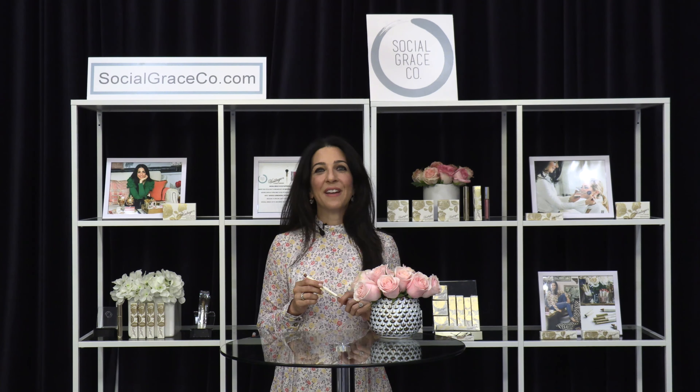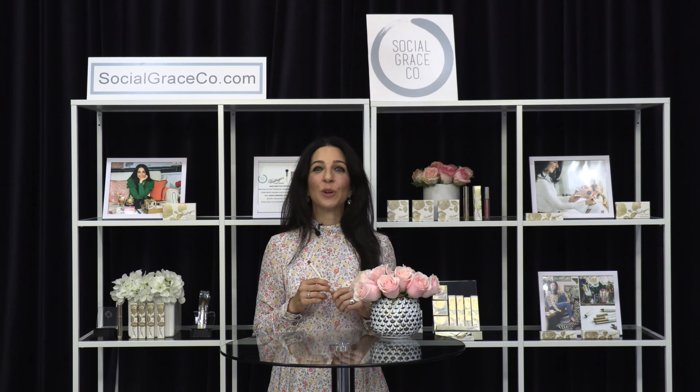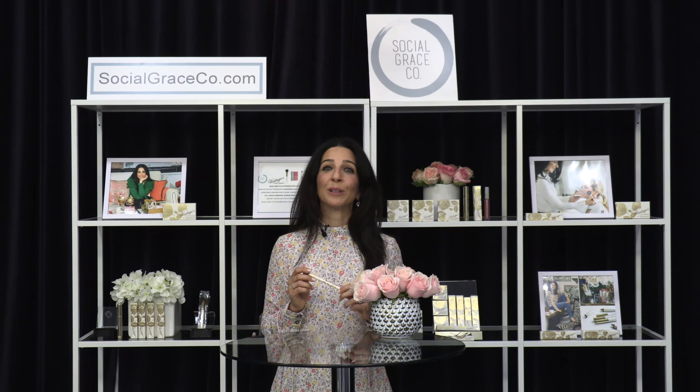Hi, I'm Jessica Leveskind, founder of Vintage by Jessica Leveskind, and I'm here today with SocialGraceCo.com. The reason I named my cosmetics collection Vintage is because the best vintage pieces never go out of style, and that's most certainly true with my cashmere lip pencil.